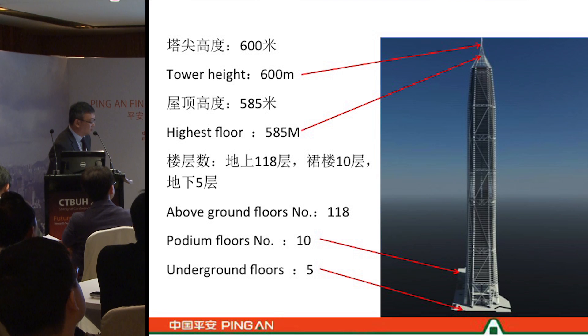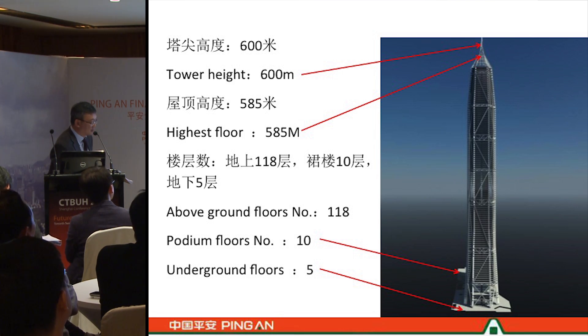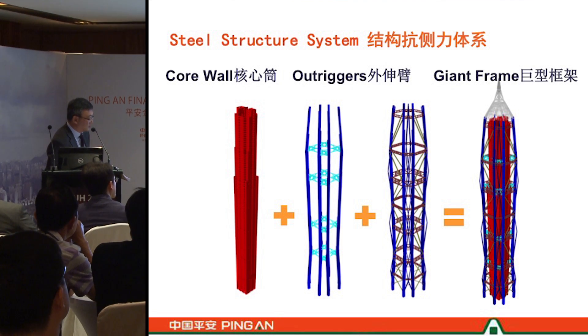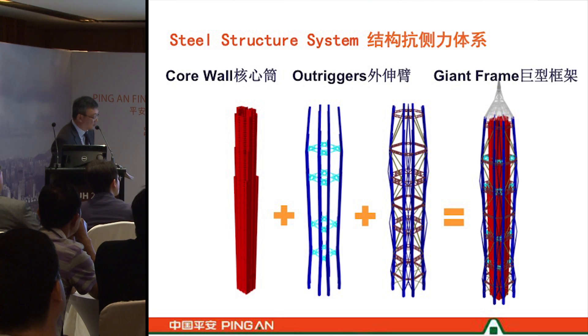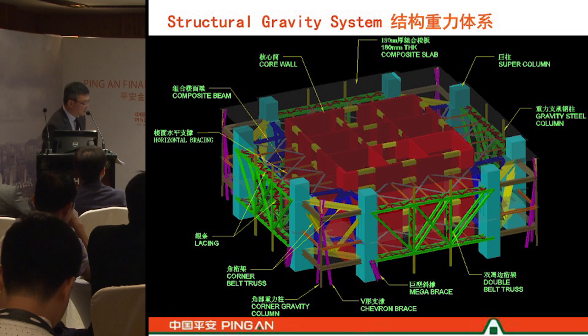Our tower's usable floor will be at 585 meters. From the model, the structure of the tower is expressed by the outer frame and core spacing together with the outrigger truss and belt truss. The core wall sits in the middle, acting together with the outrigger and the external columns tied together with belt trusses and cross bracings to form the overall structural system. This diagram uses different colours to show how the megacolumns connect to the core to make a unified structural system.